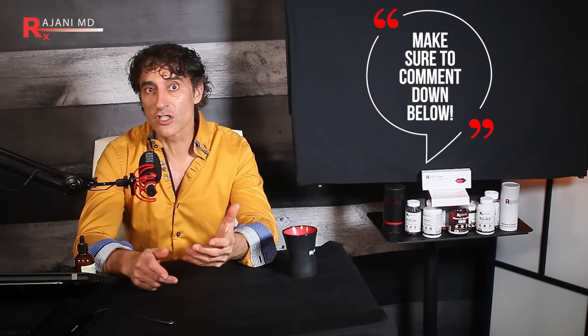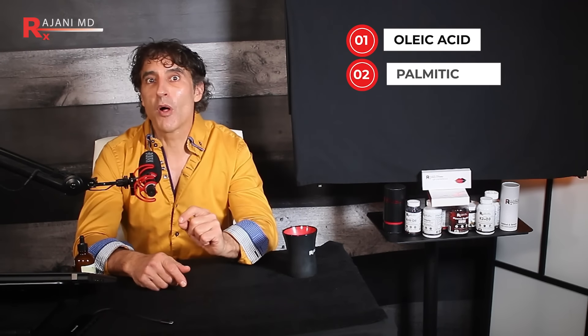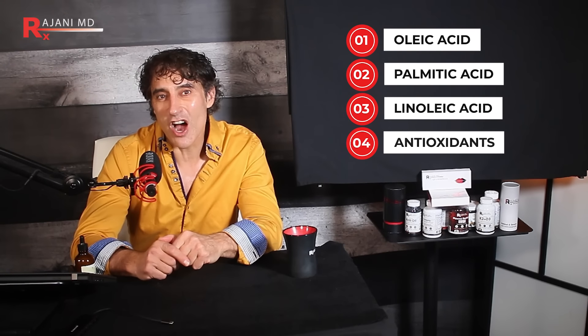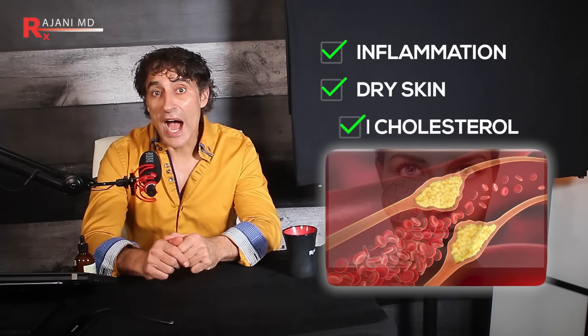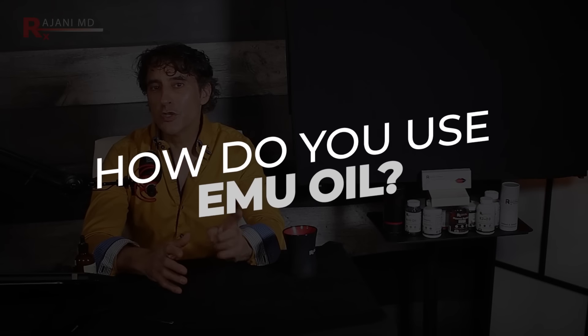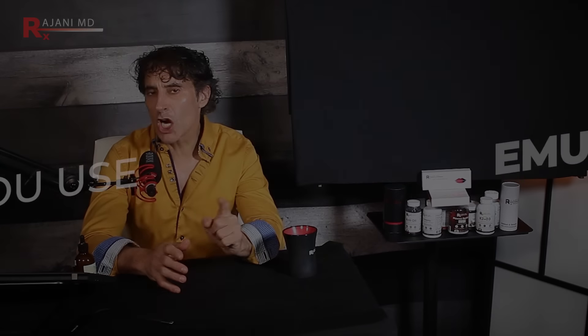Emu oil is rich in oleic acid, palmitic acid, and linoleic acids, as well as antioxidants. These compounds help fight inflammation, dry skin, and even high cholesterol when taken orally. How do you use emu oil? Here are the top four uses my patients tell me about and that I use it for: as a topical treatment, as a carrier mixed with existing lotions and creams to help them absorb deeper, or as an oral supplement in capsule form.